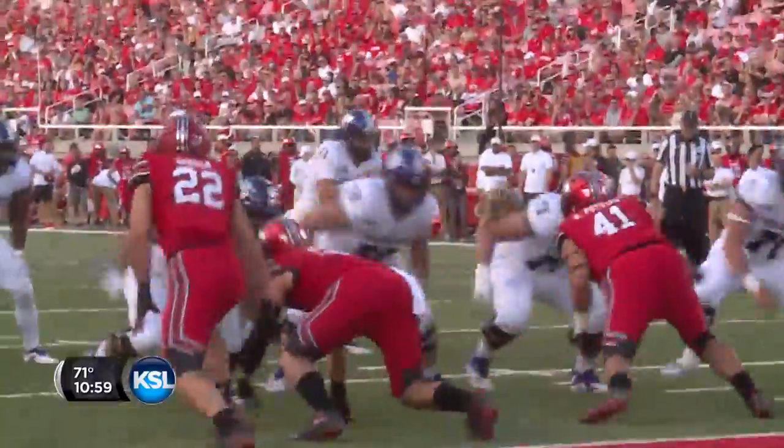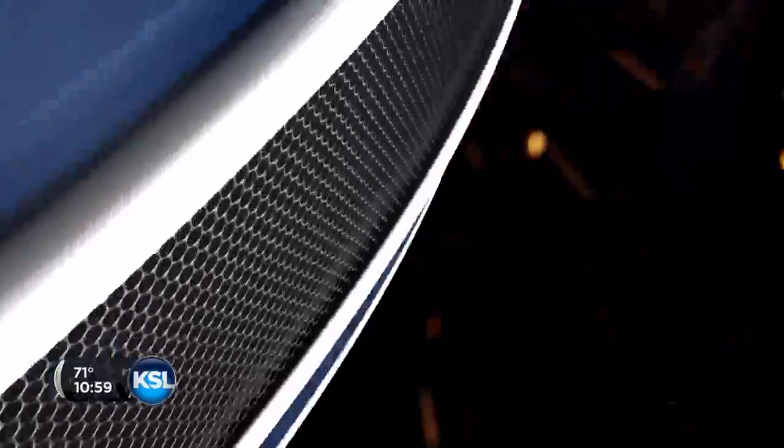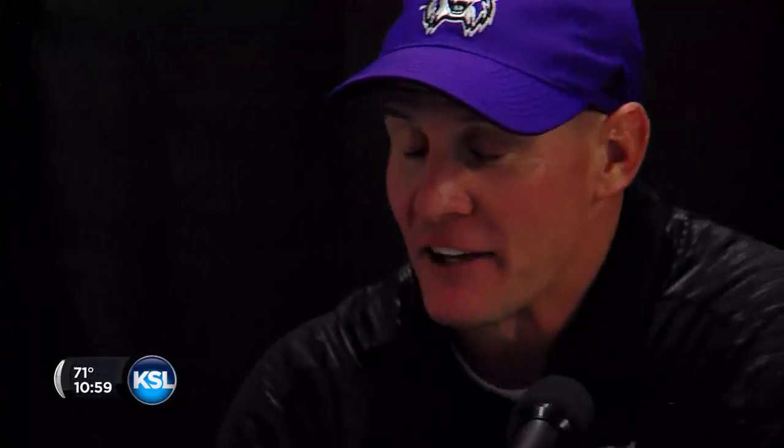First and goal from the Utah two-yard line. Option outside, jigs to the end zone. Touchdown. They came out of the gates excited about the atmosphere, and then we proceeded to get our butts kicked.